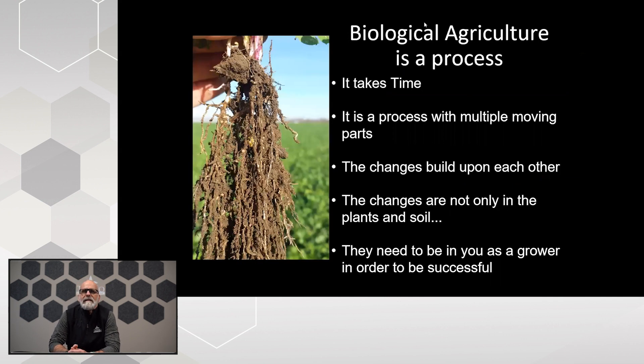As we move down this biological agriculture process, we have to remember that it takes time. It's a process we can't really rush — nature works in its own time frame, but we can do things to speed it up. It's a process with multiple moving parts. It doesn't make sense to go out with a biological application to help with nutrition uptake and then two days later come out with a fungicide application that kills everything. We're not going to get results, and we're wasting money. We can still use conventional practices like fungicides when needed, but having an understanding of how everything works is critical.